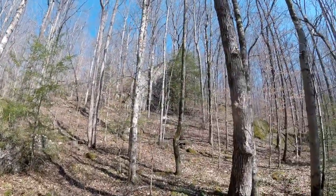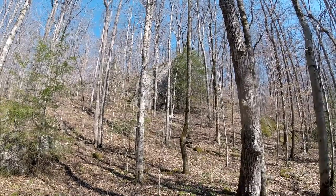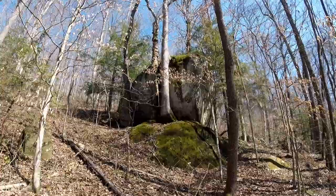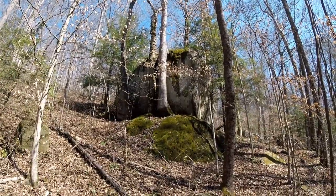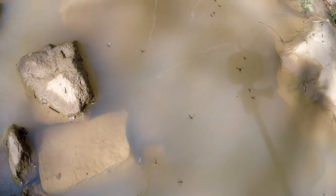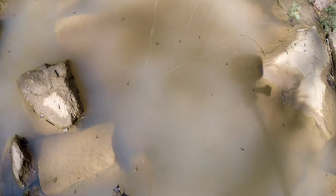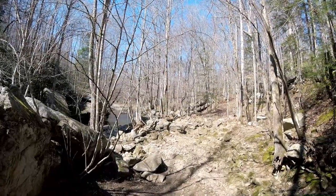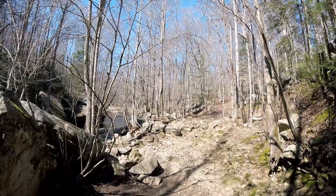Look at that — the trees stopped that rock right there. That's crazy. Like Billy said back a while ago, which came first — the rock or the tree? There's a swinging bridge, so we're at Sawmill Camp just beyond that.